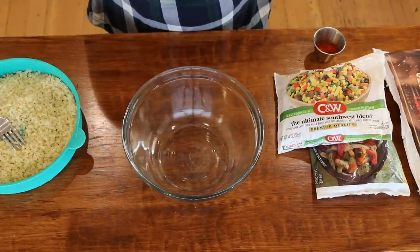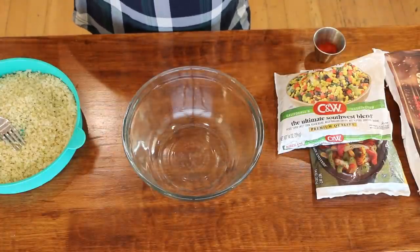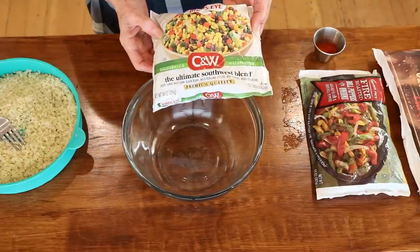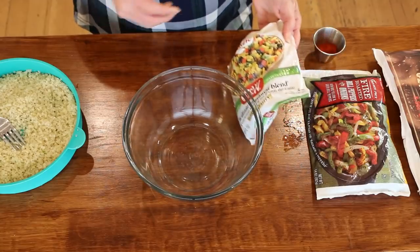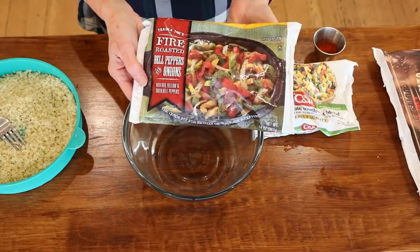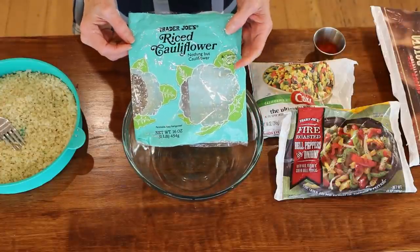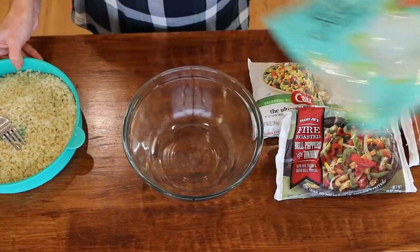I've made different variations of this and this is one more little variation. Let me show you the ingredients. I've got this ultimate Southwest blend — it has corn, black beans, Poblano chilies which are not hot, red peppers and some roasted onions. I've also got Trader Joe's fire roasted bell peppers and onions, Trader Joe's hash browns — just potatoes, which are perfect. They were out of the frozen riced cauliflower so I just got the fresh, and I put it in my little steamer, steamed it for about six minutes.